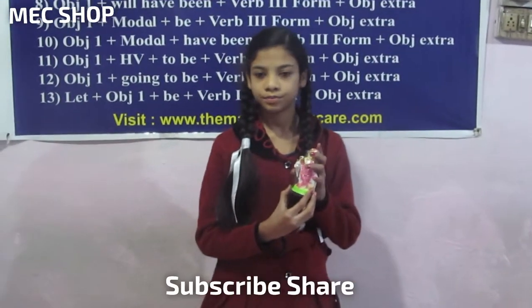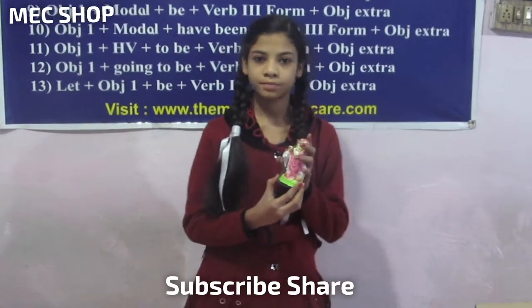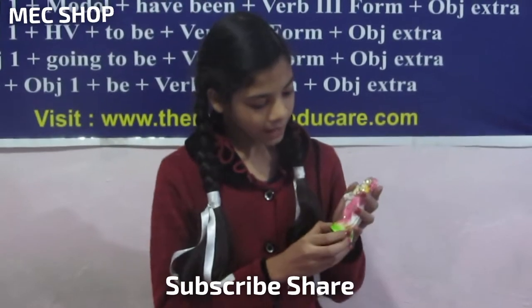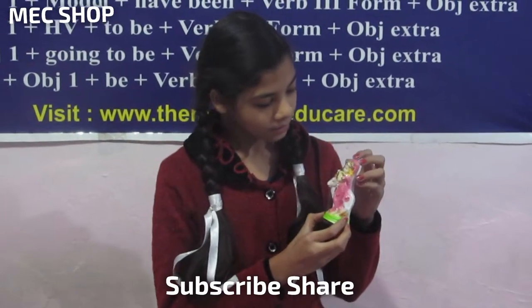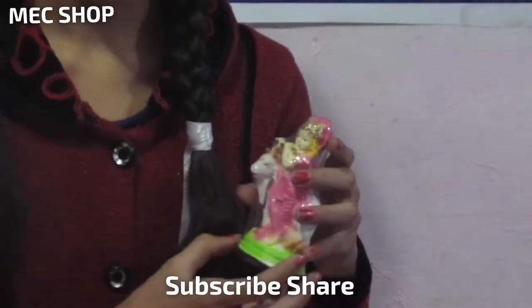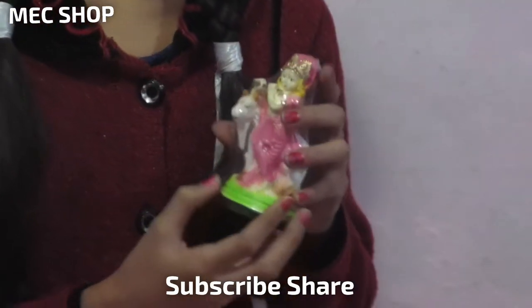Its price is 150 rupees, but now we are giving it to you for only 100 rupees. It has many types of colors like pink, golden, white, and green. Let us show you and you can buy this.